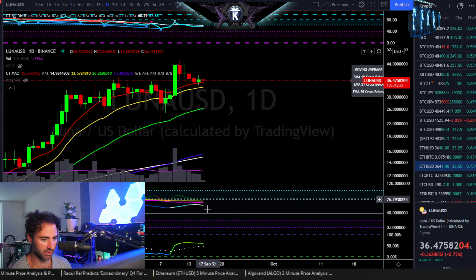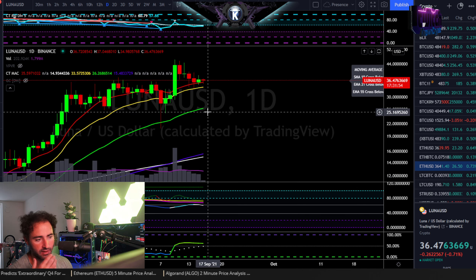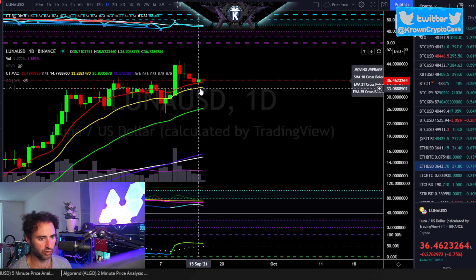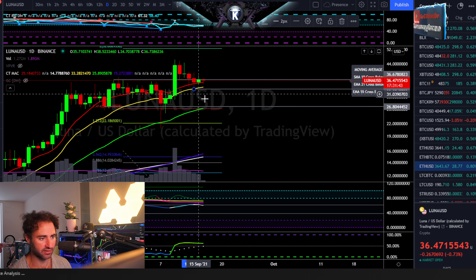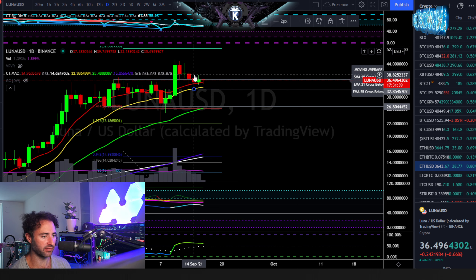The daily does have a bit of a sell signal, so that would be the one counter signal to what I'm looking at. But overall I would not look at that as a problem as long as you're above about $33. That'd be my short-term invalidation — if that level gets taken out to the downside, I would look for another retest down around about $26.50 to $27.